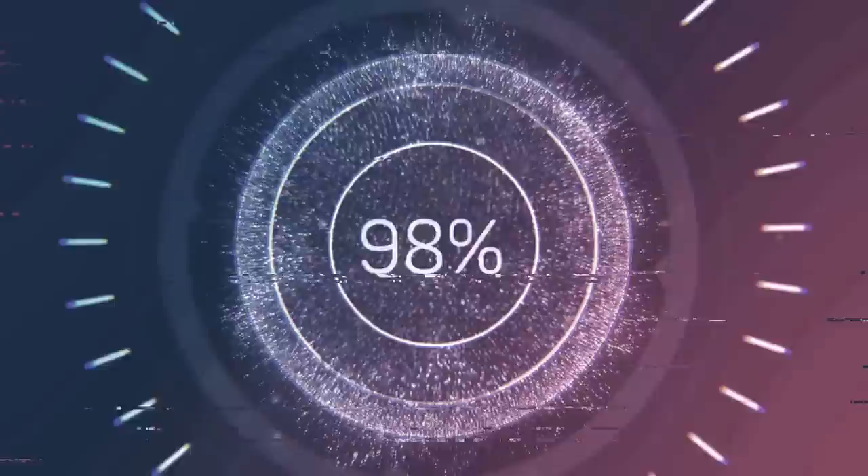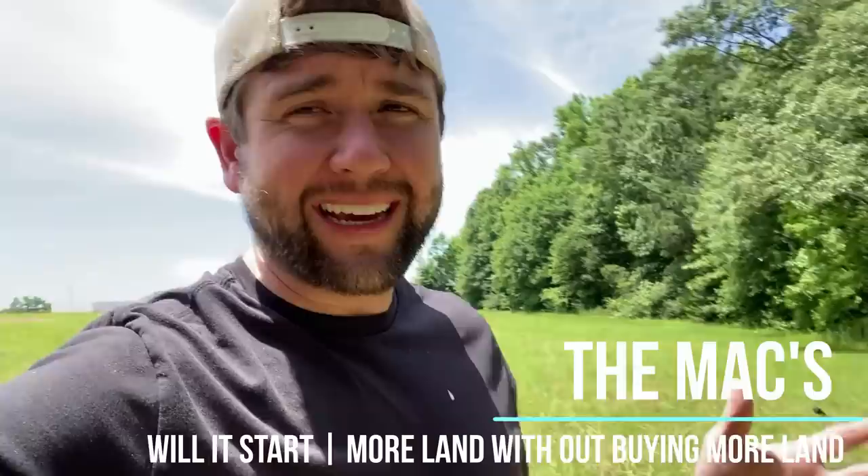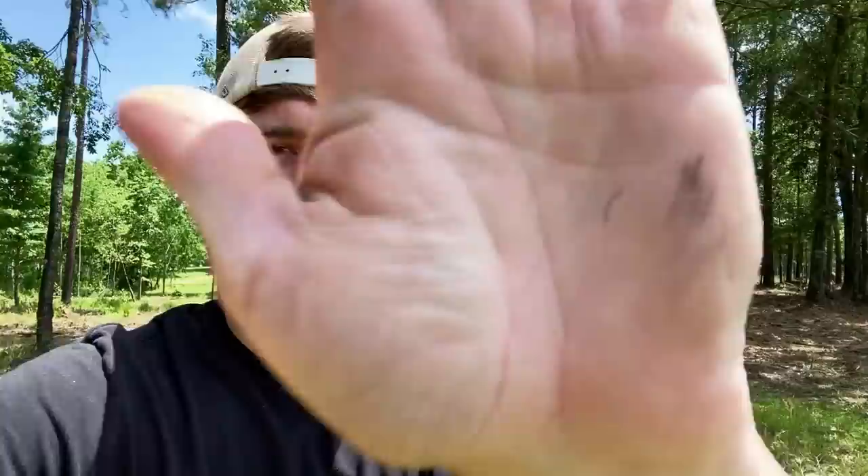Hey guys, welcome to the max. As you can see, we're in the sheep forest. The name of this video is 'Adding to Your Land Without Paying for It.' So many times we have land that is just really unusable. This area is nice, it's nice privacy, and we want to keep some privacy, but we also want to utilize this land better. Let me show you what we're planning on doing.